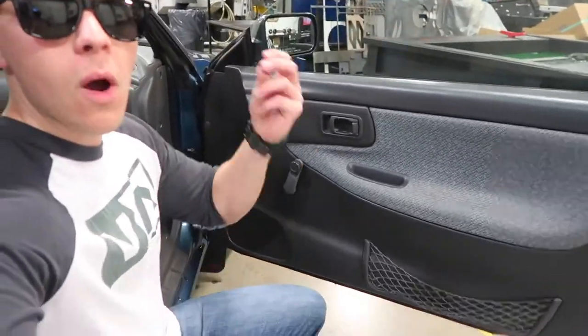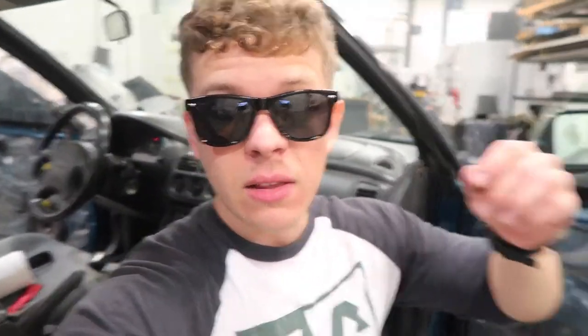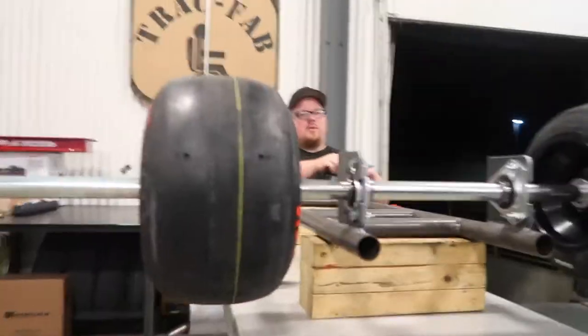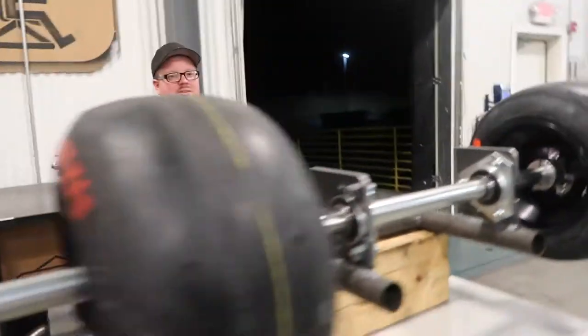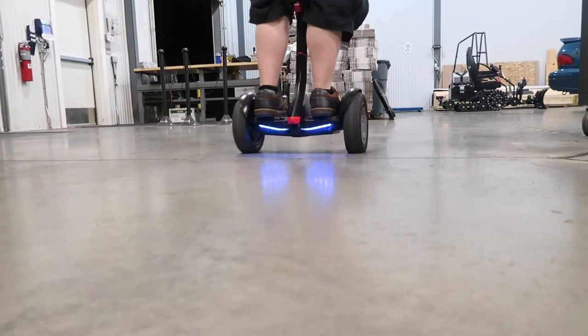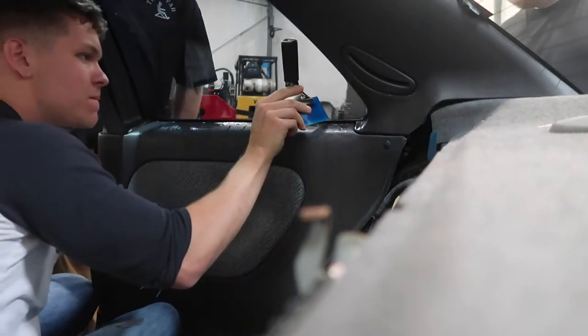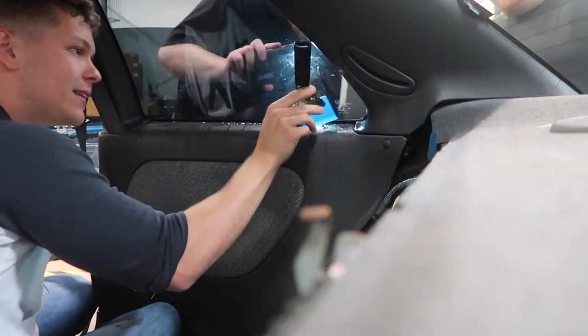Alright, we're gonna get this second door panel off and get this rocking and rolling. That is off — I'm gonna go ahead and clean up this window and then apply the second tint better. Man, dual exhaust — oh yeah. Now we got the other window up here good to go, we're gonna go ahead and clean this window up and then get it ready for the tint.